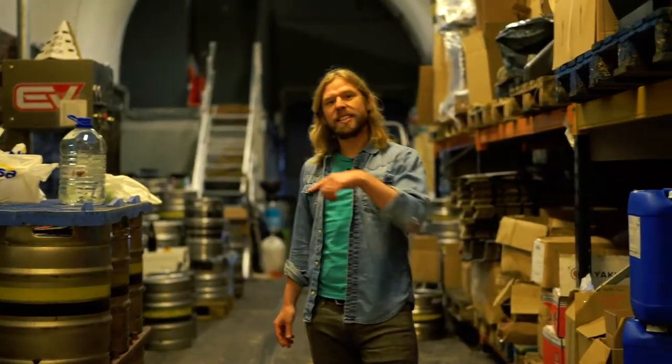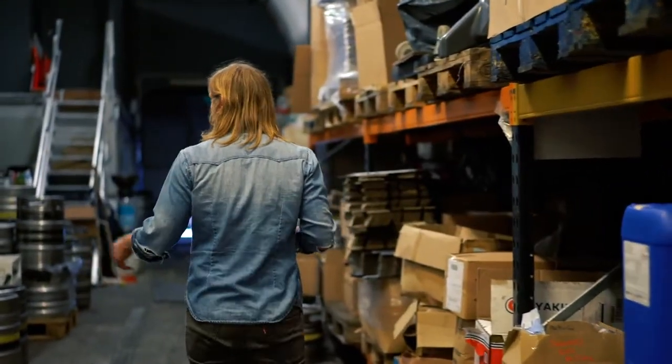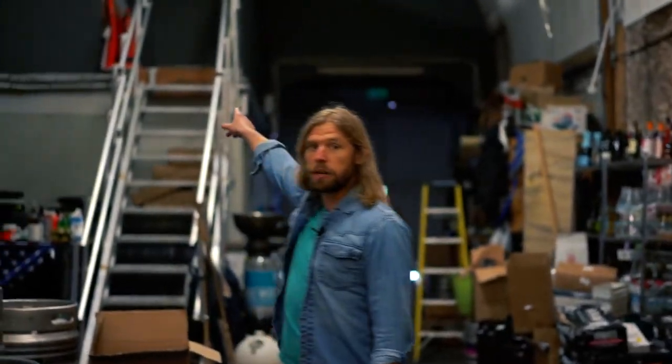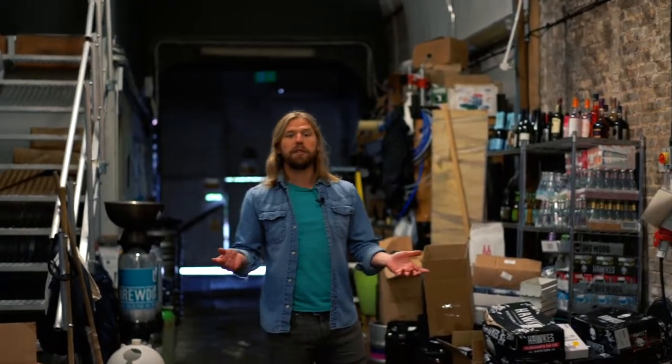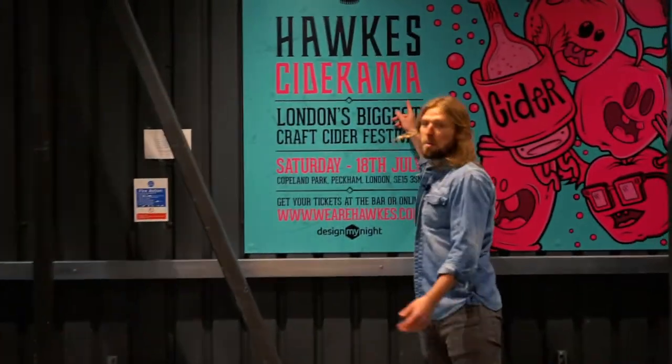This is obviously not the cheeky bit — this is the boring bit. We've got packing facilities for bottles, for bag-in-box, and kegging facilities here. We're really lucky that we can pretty much facilitate every sort of packing here in the London facility. We've got the cider maker's office up there. And my second favourite place in the cidery — the toilet. There's a lovely little advert there for Hawks Ciderama, July.